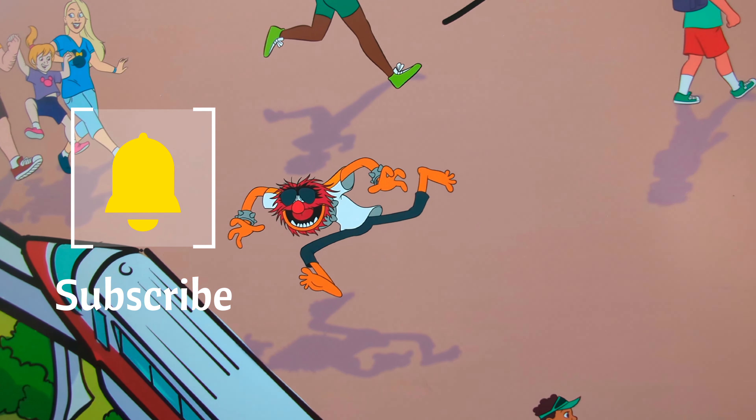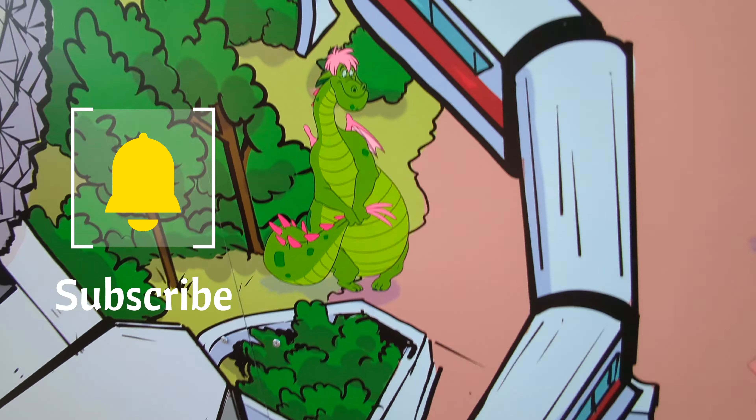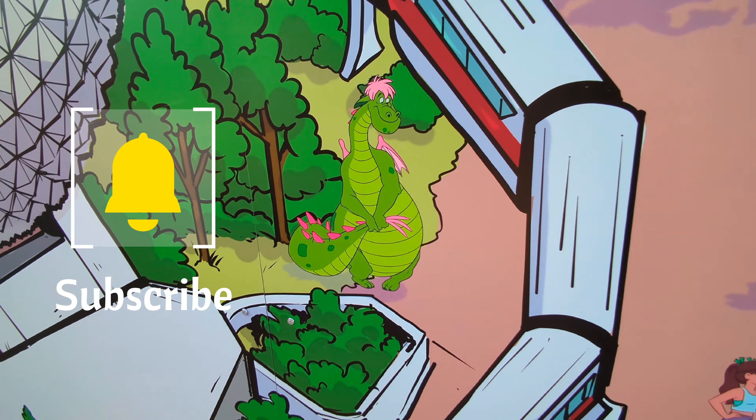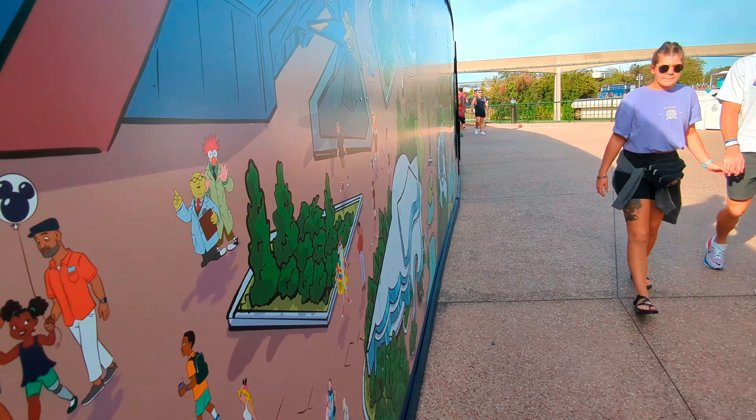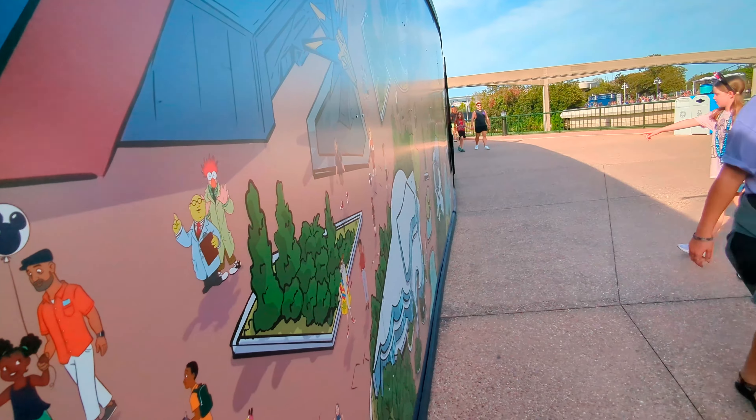Moana. King Louie. Ludo. Lady and the Tramp. Pete's Dragon — Elliot. Excellent!